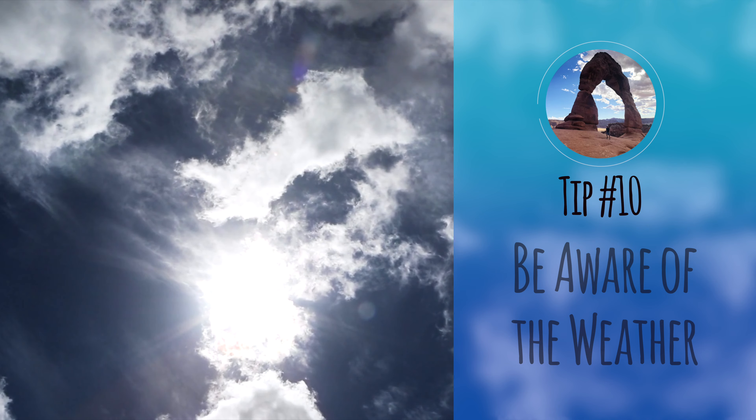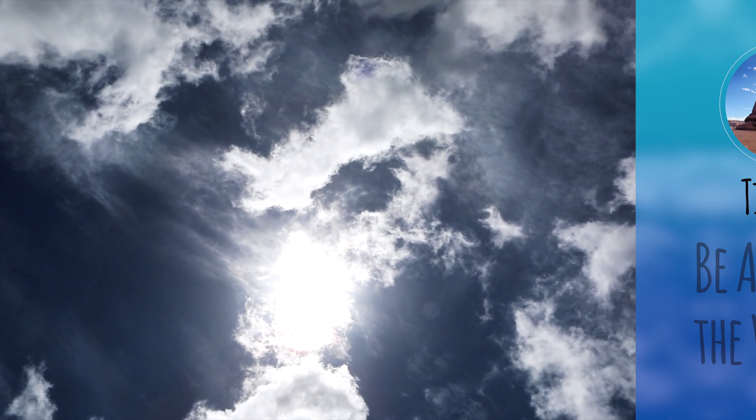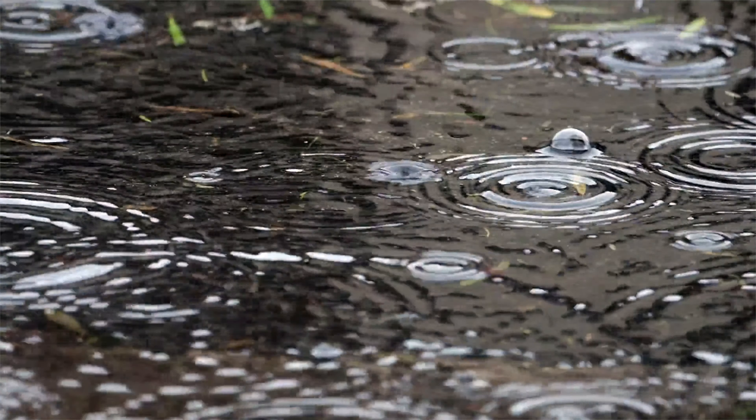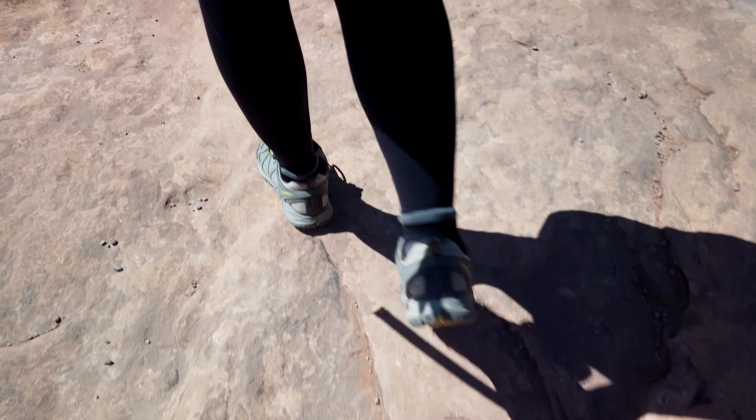Number ten: be aware of the weather. While the area is a desert, you want to be especially careful of lightning storms and rain. The area is prone to flash floods, especially along the canyons. Also, sandstone can be slippery when wet, making it especially important to pack hiking shoes with a good grip.